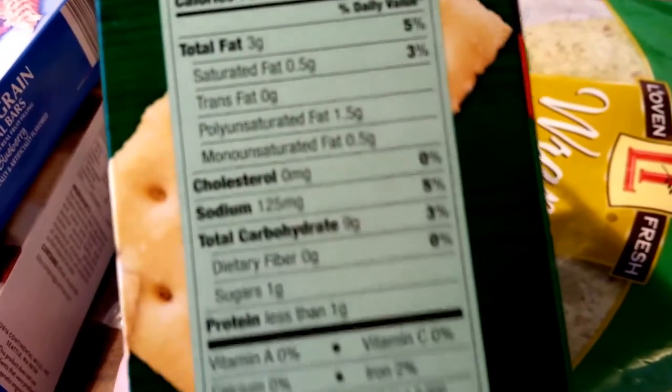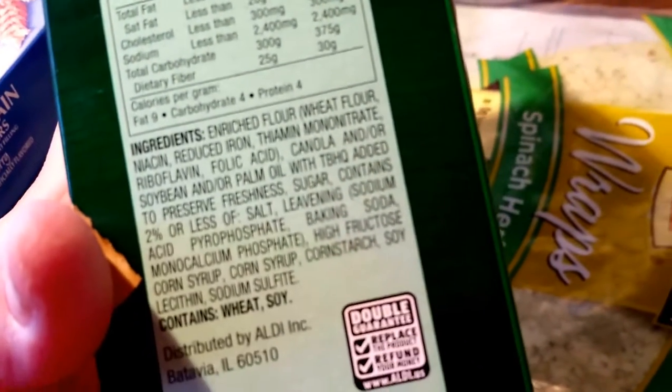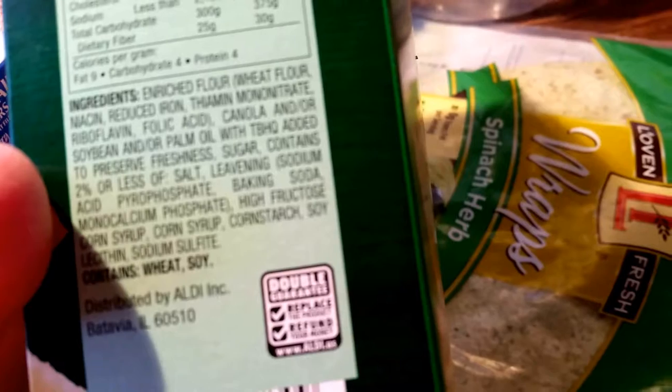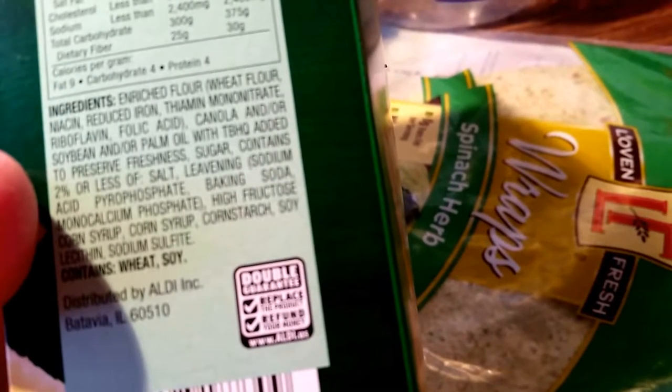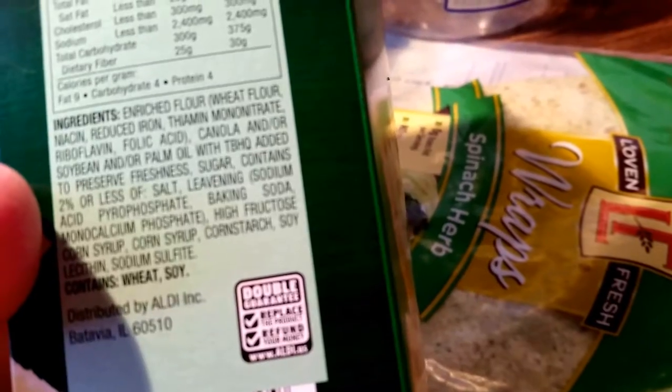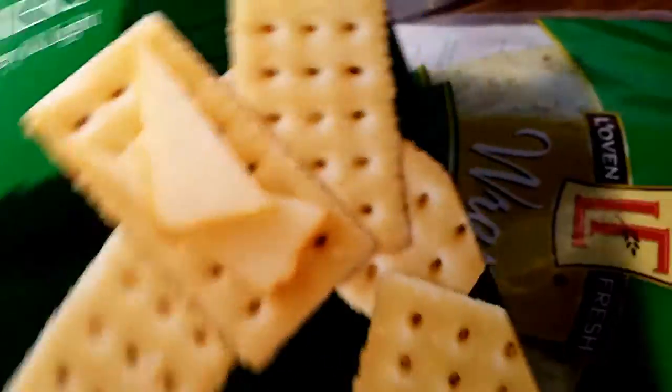I'm not saying any of this food is the best for you — I'm not saying that at all. But Aldi's has a double money-back guarantee. They will replace the item as well as give you a refund if you don't like them. I actually like these better than the name-brand Clubhouse, and I'll probably continue purchasing these.